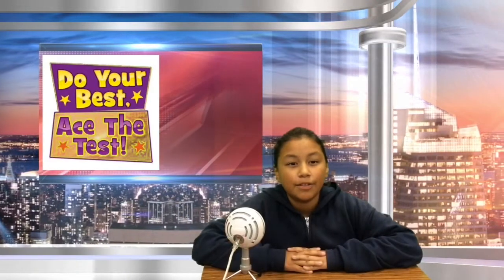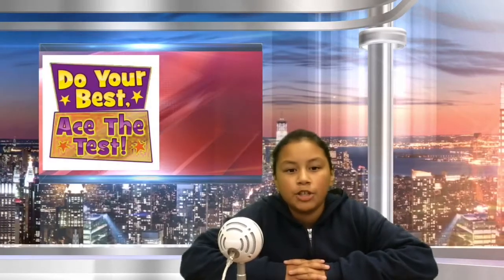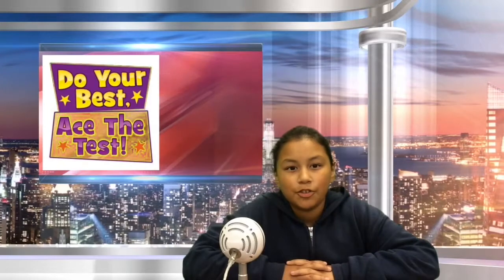I'm here to give you some math test-taking tips. Number one, read the question carefully. Try to take note of the keywords or numbers in the question. Try to solve the problem on your own before looking at the answer. Show all your work. Make sure you include all the information needed. Check and recheck your test when you finish. Just a few helpful tips for your Smarter Balanced test. Good luck.